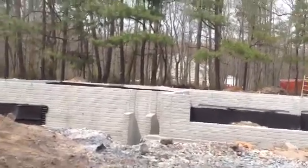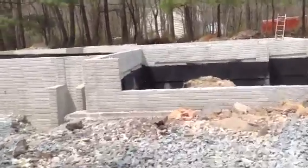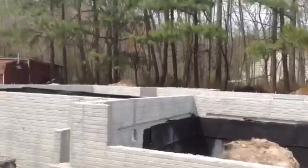Hey Wendy, it's Greg. Good afternoon. It's Friday, April the 25th, and I'm at 8116 Quarterfield Road, Ms. Frazier's house, giving you a progress update.